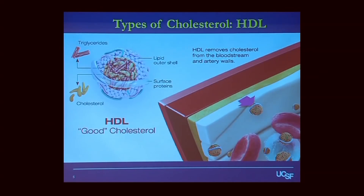HDL is the high-density lipoprotein, or good cholesterol. Remember this — you want to keep your HDL high. Think of HDL as the garbage man of the body, and what it does is actually the opposite of what LDL does.